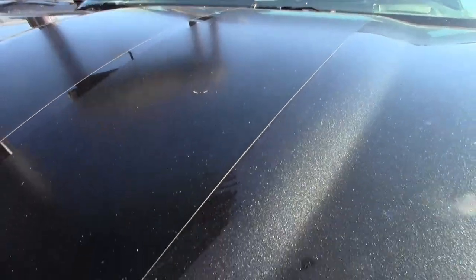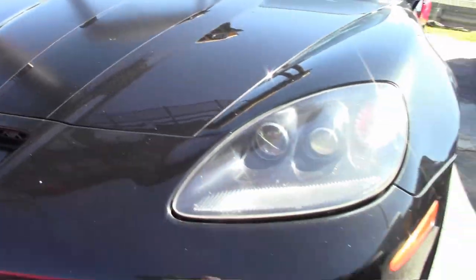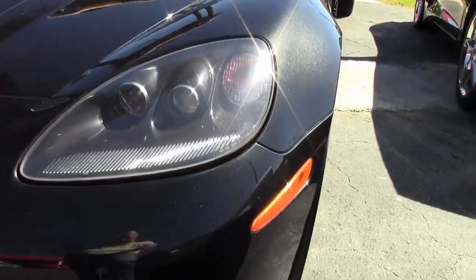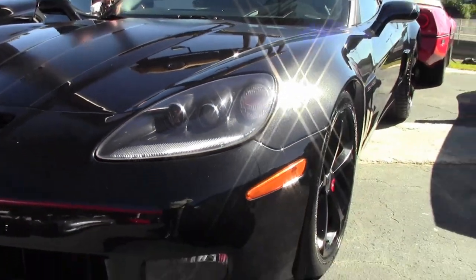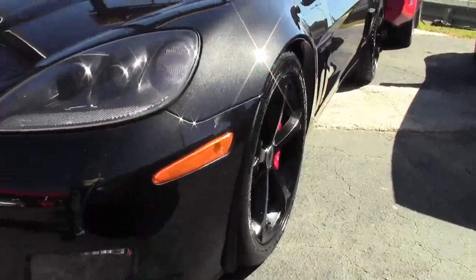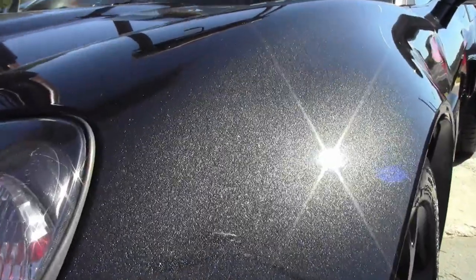The Centennial Edition is truly a special edition car. The only year they offered this carbon flash metallic paint. This car only has 35,000 miles on it, and it is a 6-speed.